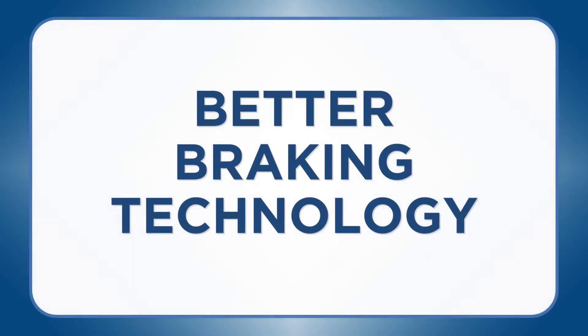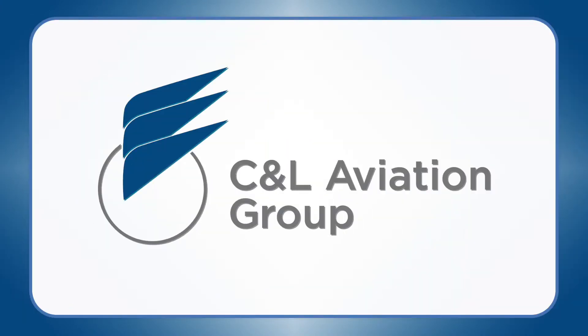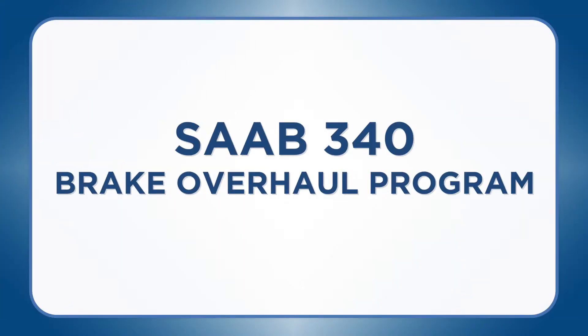Introducing better braking technology with better savings from the best Saab support company. CNL Aviation Group is here to help you save money with our Saab 340 brake overhaul program.